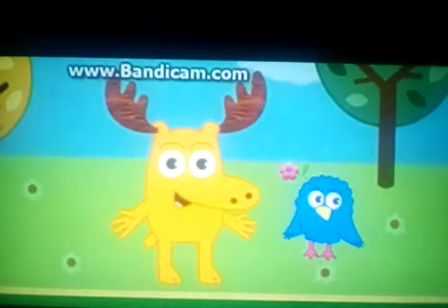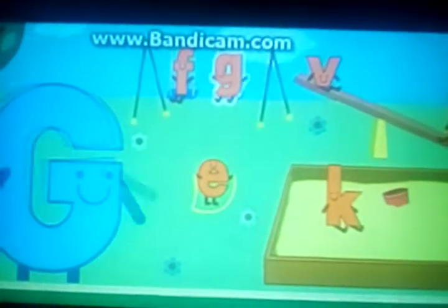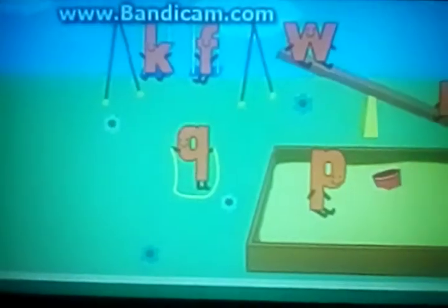Welcome to the Little Letter Playground. This is where all the lowercase letters of the alphabet come to play. Hey, look! It's Big G! Yes! G for Guitar Sensor!